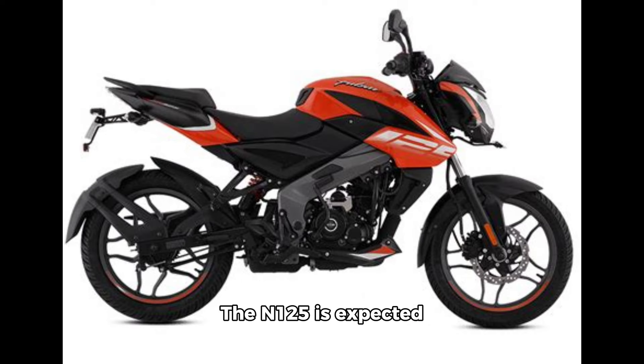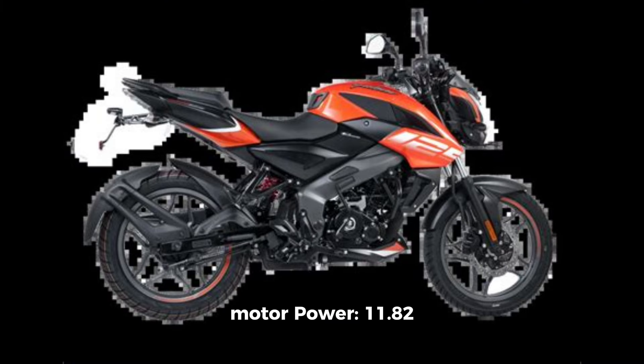The N125 is expected to feature the same engine as the Pulsar NS125 — a 124.5cc air-cooled motor producing 11.8 bhp of power and 11 Nm of torque, paired with a 5-speed gearbox.